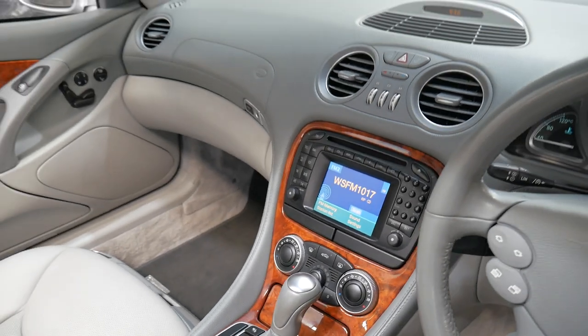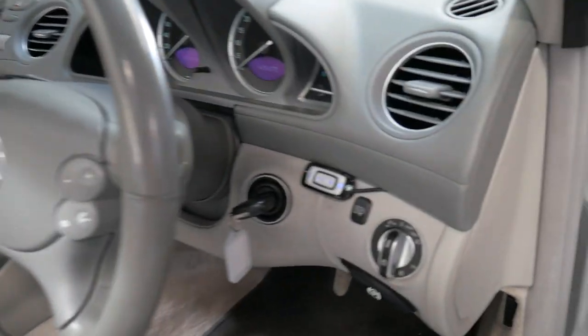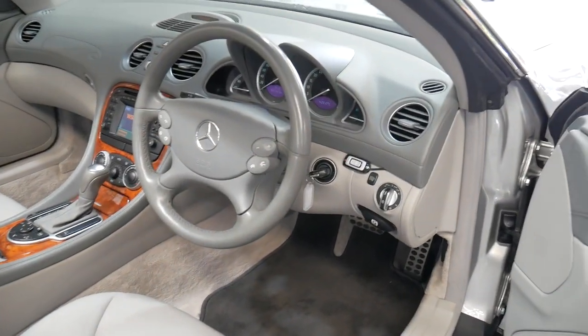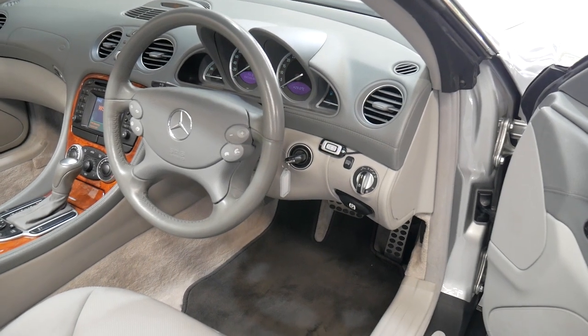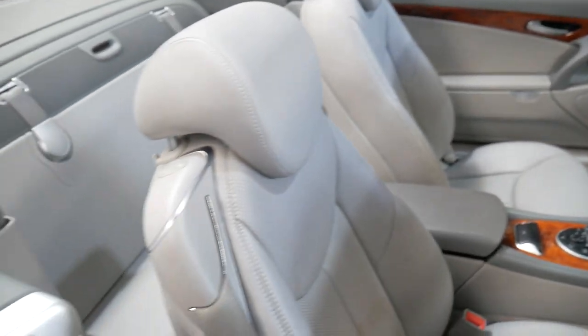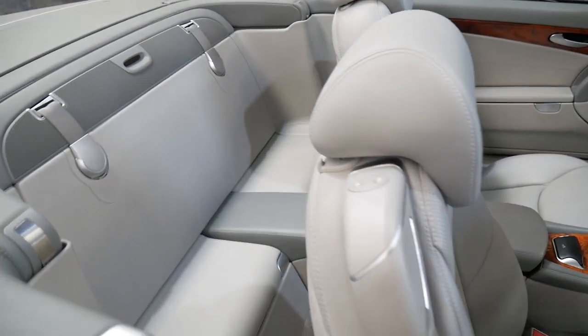You've got navigation and Bluetooth — it has an aftermarket Bluetooth which actually works particularly well. It came standard with heated and air-conditioned seats, and memory electric seats, driver and passenger side. It's a two-seater, and at the click of a button the front seat goes forward.